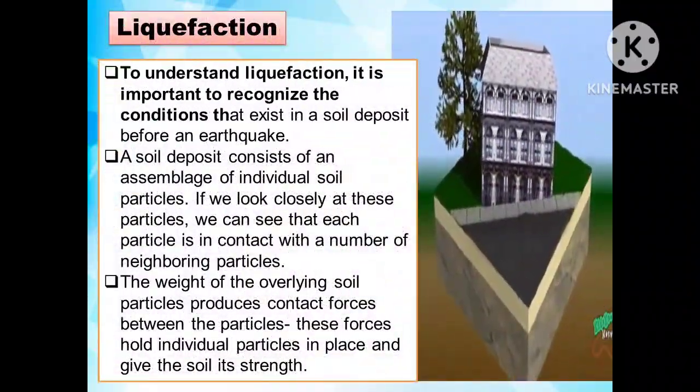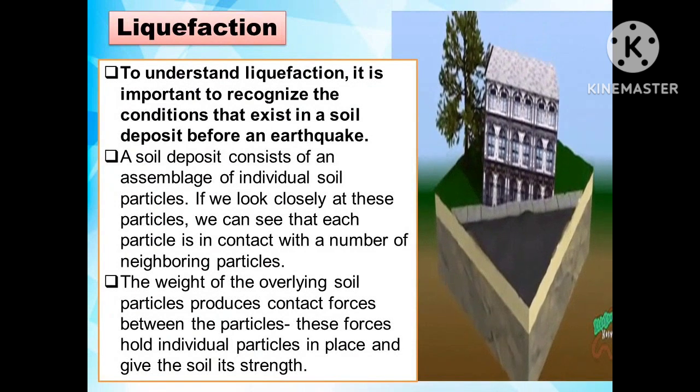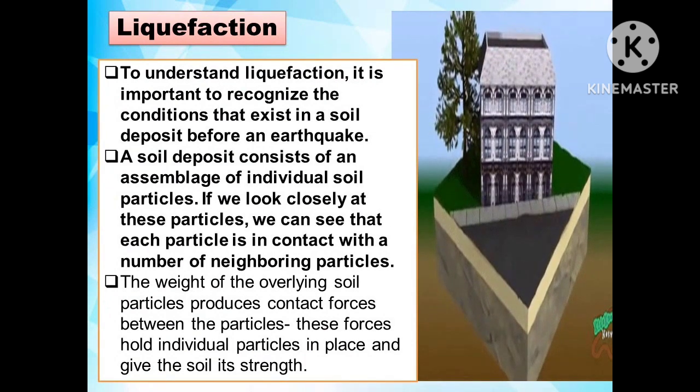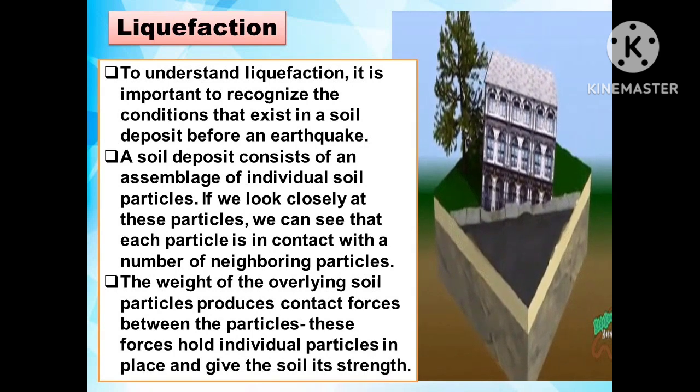To understand liquefaction, it is important to recognize the conditions that exist in a soil deposit before an earthquake. A soil deposit consists of an assemblage of individual soil particles, each in contact with a number of neighboring particles. The weight of the overlying soil particles produces contact forces between the particles, which hold individual particles in place and give the soil its strength.